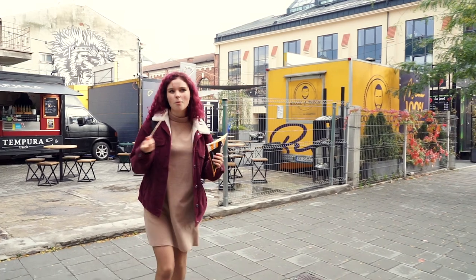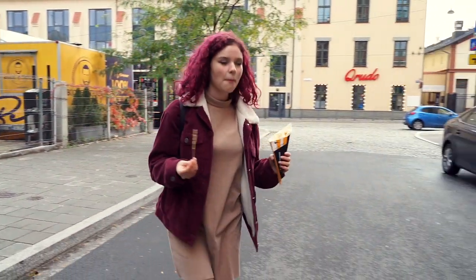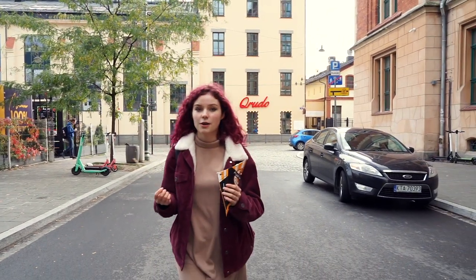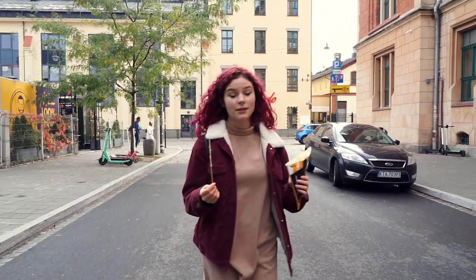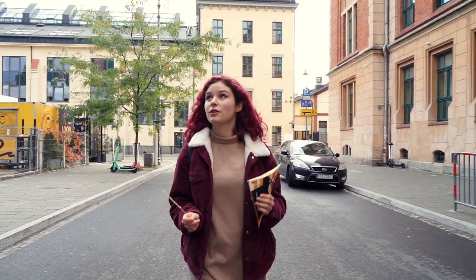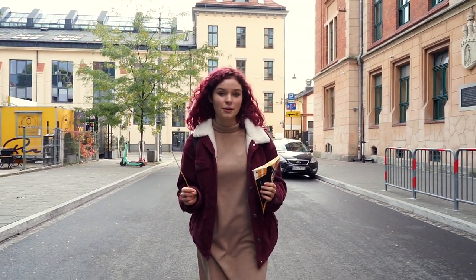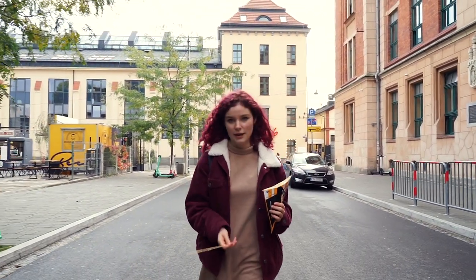Oh, hi there! Tastes good, tastes like the cultural variety, legacy and peaceful spirit. Tastes just like the historical district of Kazimierz, because all in all you have to enjoy the environment where you spend nearly half of your life as a student.